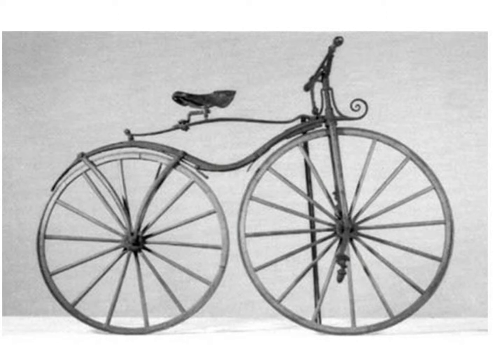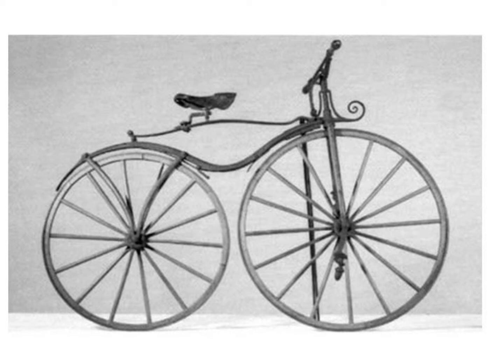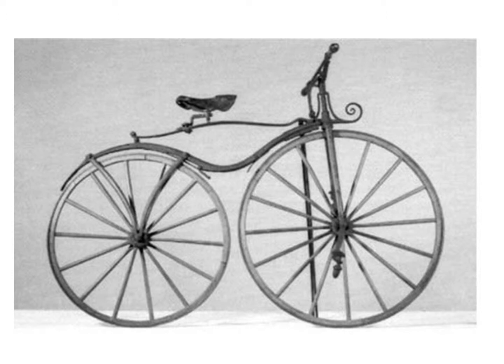After that, it took a while for bicycles to reappear in society. Its next appearance was in 1864 with the Velocipede. This next generation of bicycle had pedals attached to the front wheel that made it especially fast.